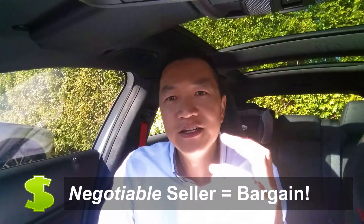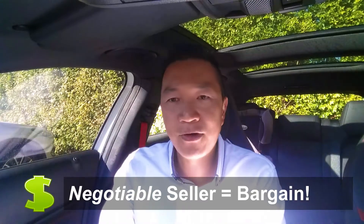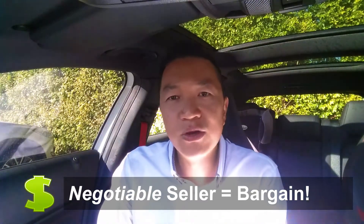Generally what I'm looking for is a negotiable seller — a negotiable seller whereby I can get the property at a discount. You make your money when you buy. If you buy it at wholesale, that's where you create your instant equity, your instant gain.